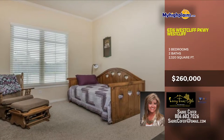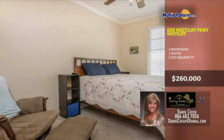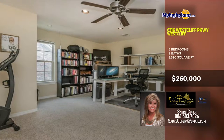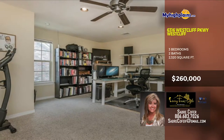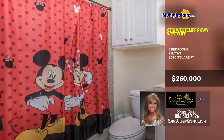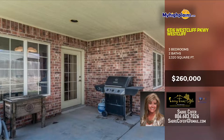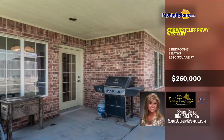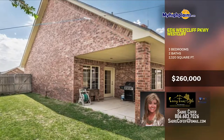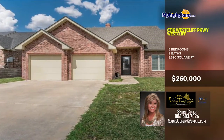The rooms in this house really bring the home together with a variety of sizes and looks. This one could be gone before you know it. It would be the smart move to move on this one as soon as possible before it's too late. There's a covered back porch, great for cookouts. Call ASAP and come see. Call Saber Cofer with Living Texas Style at 806-683-7026.